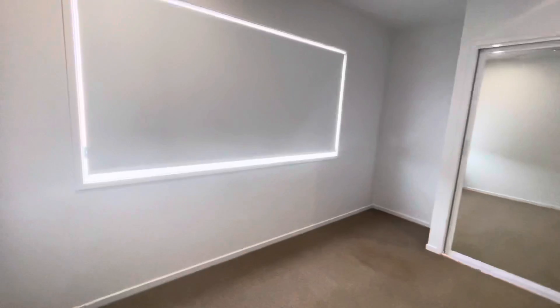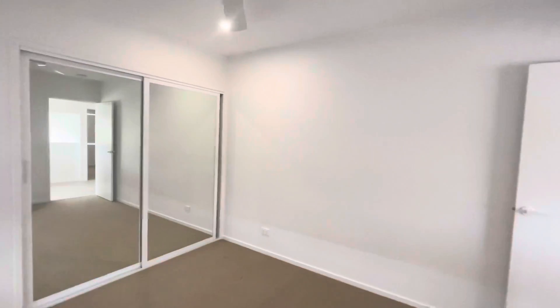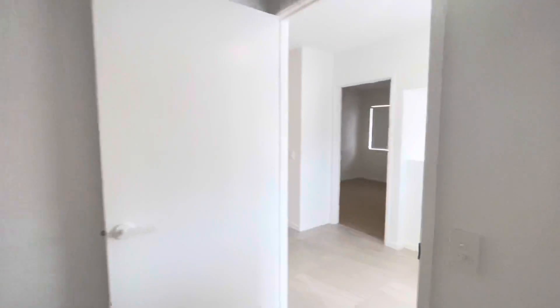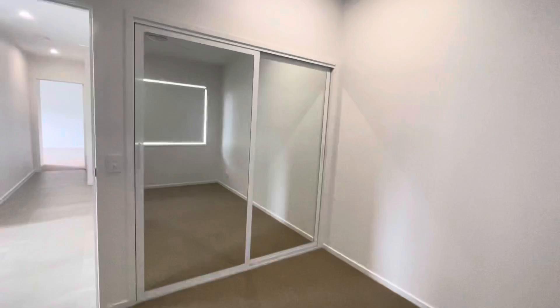This is bedroom one — ceiling fan and built-in wardrobes. The space for the second bedroom is quite large; they've done a great job with the layout. Second bedroom also has ceiling fans, is fully carpeted, and features double built-in wardrobes.